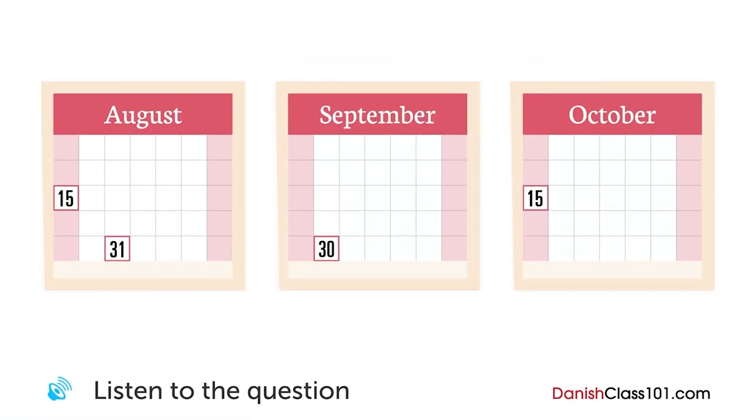En kvinde taler med en mand, som arbejder for et trykkeri, omkring en brochure for et nyt produkt. Hvornår er deadline'en for det første designudkast til brochuren? Vi har besluttet at lancere det nye produkt den 15. oktober, og vi kunne godt tænke os at tilbyde jer kontrakten til at lave brochuren. Mange tak — vi er meget begejstrede for at hjælpe til med dette projekt. Til hvornår skal I have det hele?